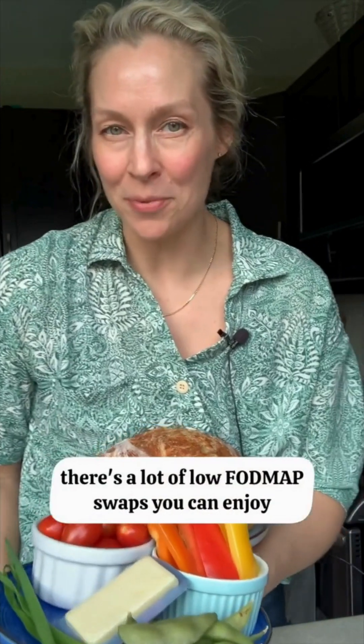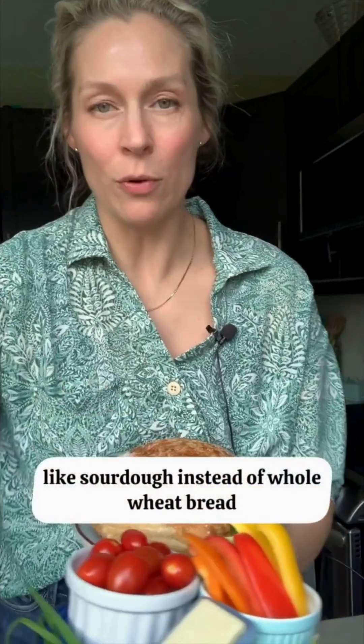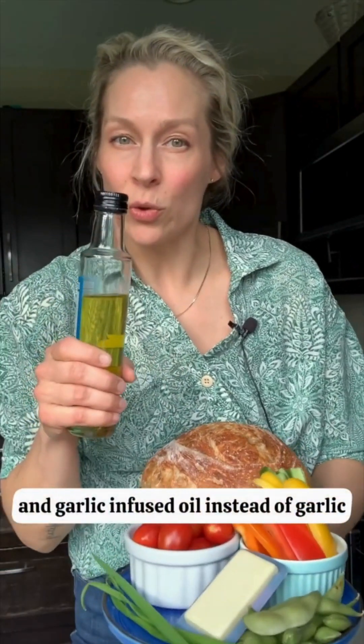But don't worry — there are a lot of low FODMAP swaps you can enjoy, like sourdough instead of whole wheat bread, and garlic-infused oil instead of garlic.